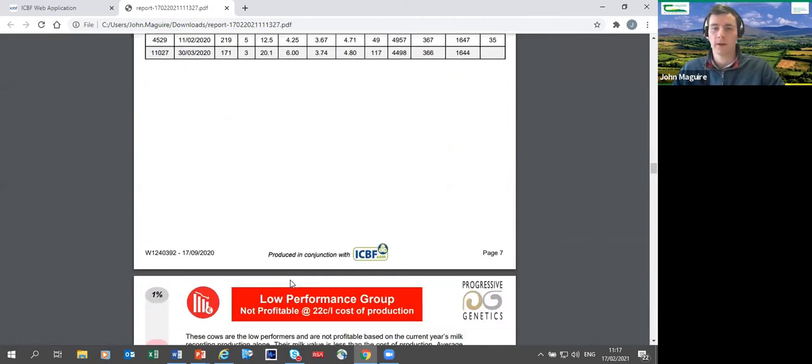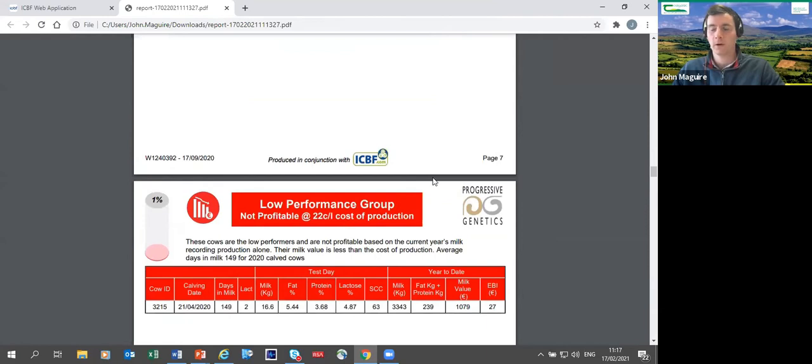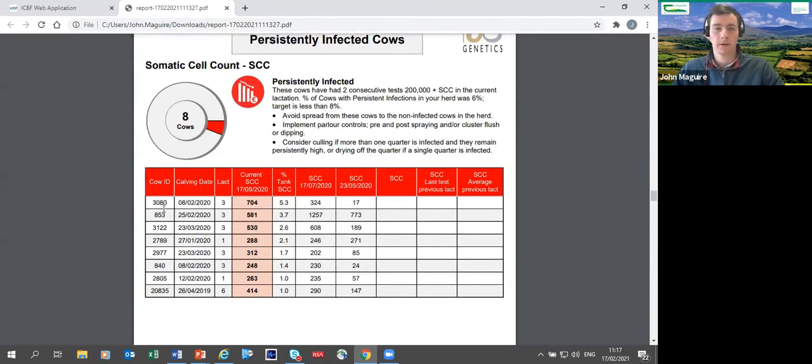Thankfully there's only one cow in the low performance group — her value is quite low at only 239 kg of solids. Green is good performance, orange is average, red is low. The last part of the report covers somatic cell count: persistently infected cows — for example cow 3080 had readings of 704,000, then 580,000, then 1.2 million — persistently a problem that Tom needs to address.